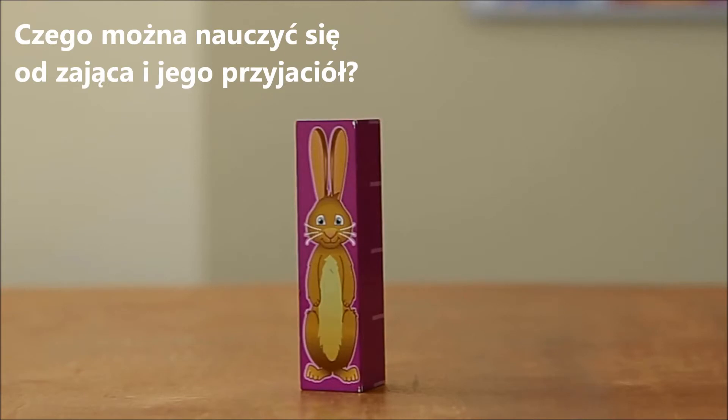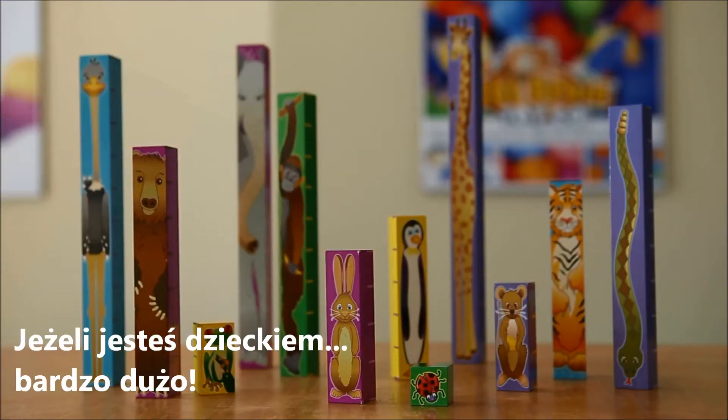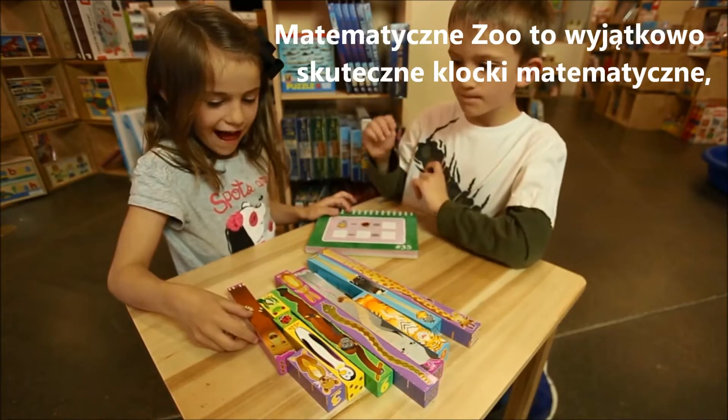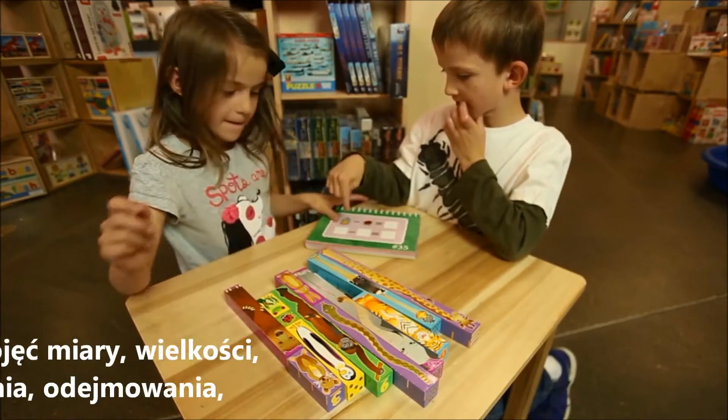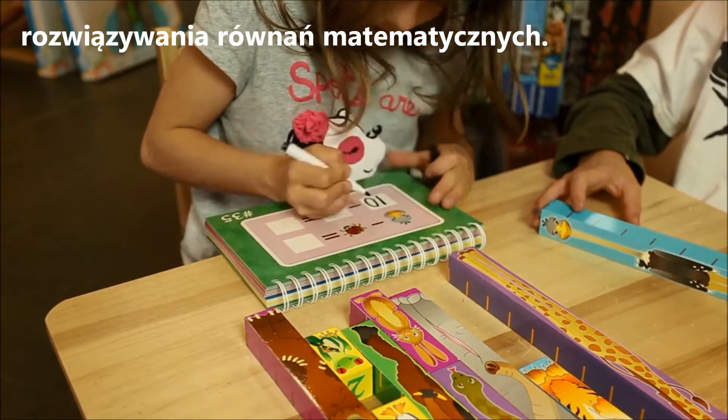What can you learn from a rabbit who is exactly 4 inches tall? If you're a child, you could learn a lot. Inchimals is a set of incredibly effective math blocks that teach measuring skills, number concepts, addition, subtraction, and pre-algebra for children of many ages.